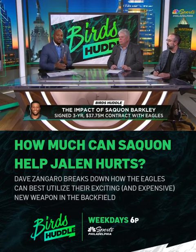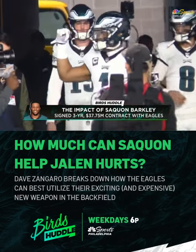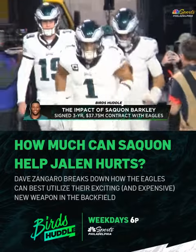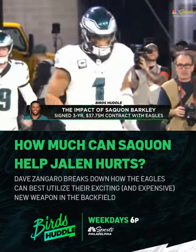How much can he help Jalen Hurts and this offense? Can it be one of the best in the league? Having him in the backfield with Hurts gives him a lot of versatility.